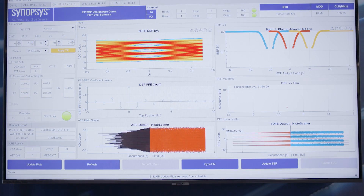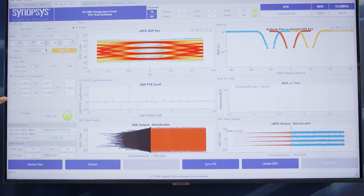Here on the monitor we are showing different plots. You can see a wide open receiver eye, and the bit error rate is extremely good at 7E-9.